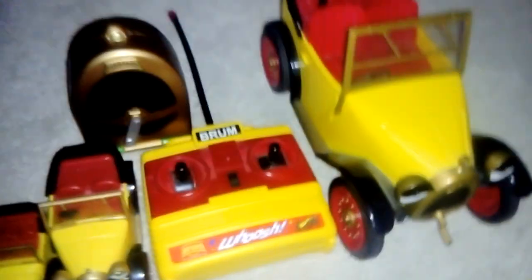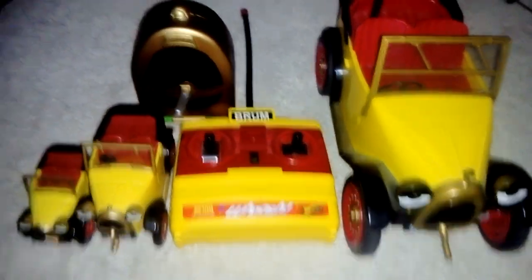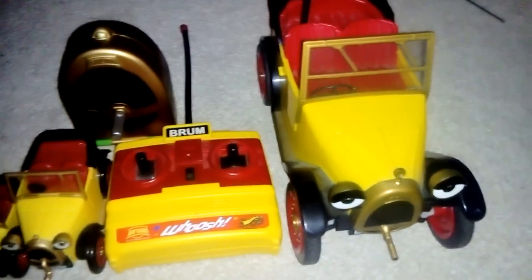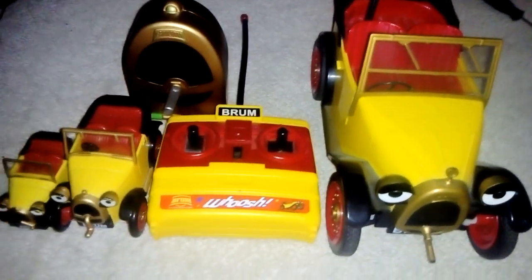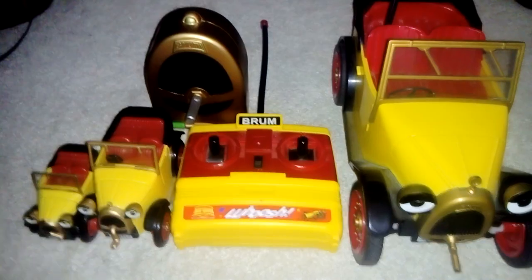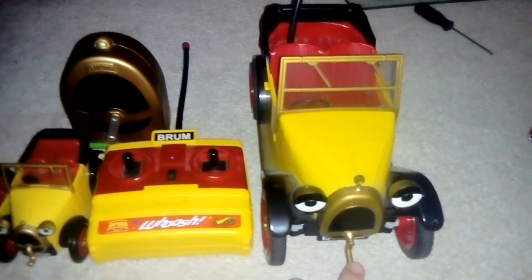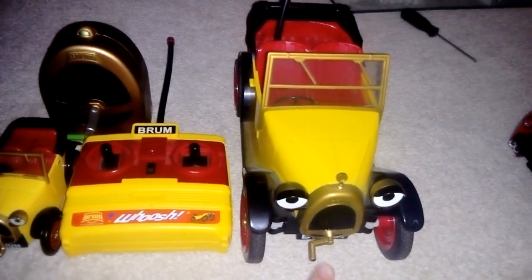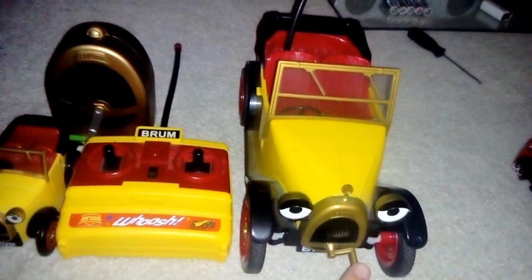Also, to let you know — me and my family, my brother, my grandparents, and my mom will be going on holiday to Bourton-on-the-Water, which is also where Brum was filmed. Bourton-on-the-Water is also where the Cotswolds Motor Museum is — Brum should still be there, but if he's not, that's alright.